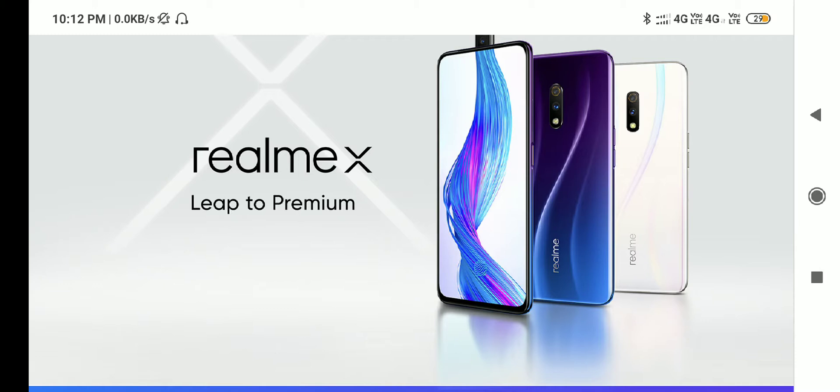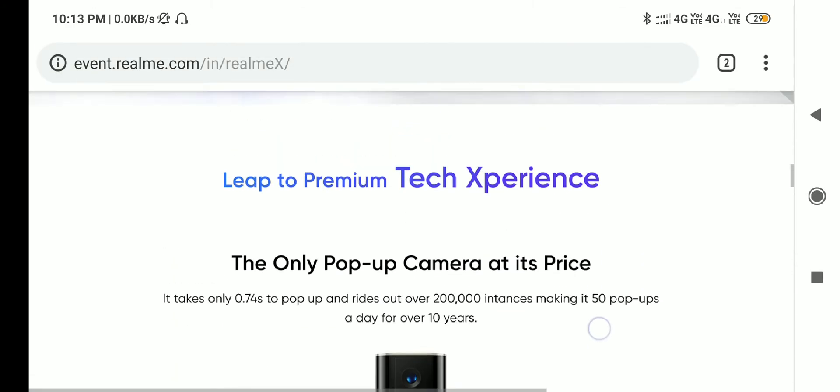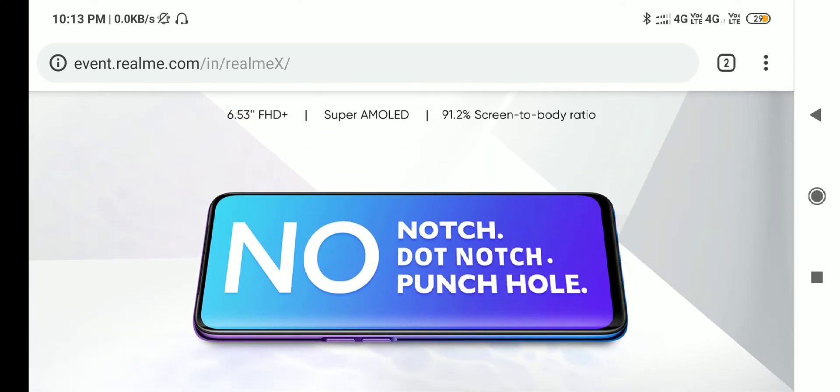These are the specifications for Realme X and Redmi K20 Pro — specifications and price. The first note is the display. The display is 6.53 inch Full HD Plus Super AMOLED display. The screen is full.